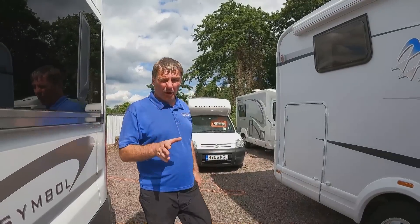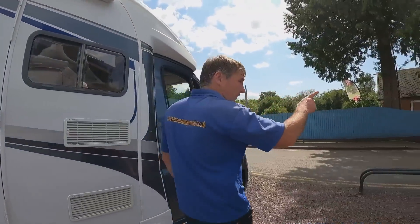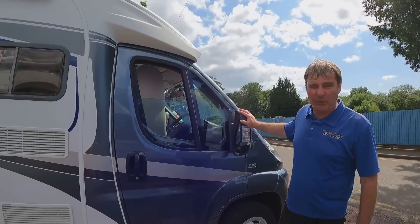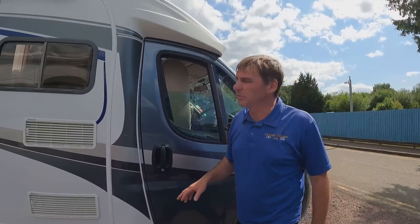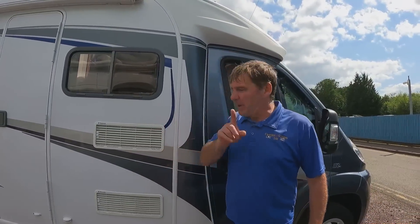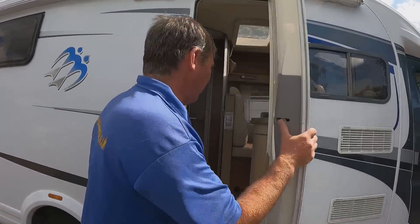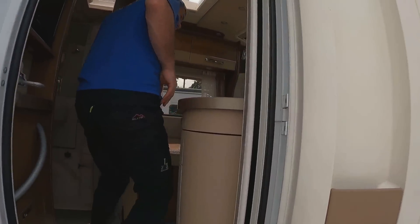I haven't really got too much to tell you, to be honest, because we've been making videos today. We did a video of the Aldi's over there, and we've just done a video of this van here. This is a Nous Van Tie — yeah, Van Tie. We haven't showed you inside it quickly. It's a 2014 and it's got a modern feel about it.